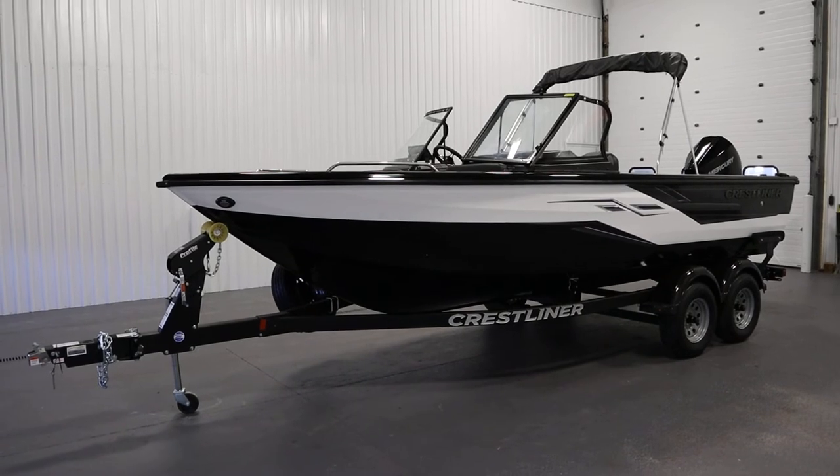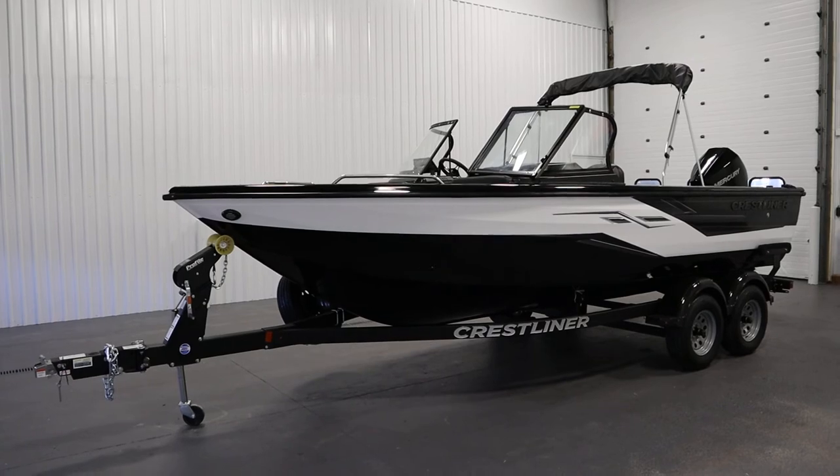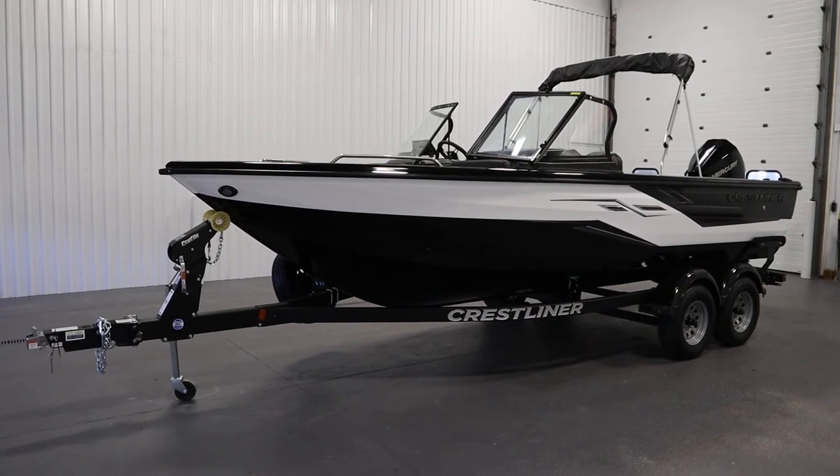Once again, this was a new loaded 2022 Crestliner 2050 Sportfish. Thank you for watching and have a great rest of your day — don't forget to subscribe to the channel.